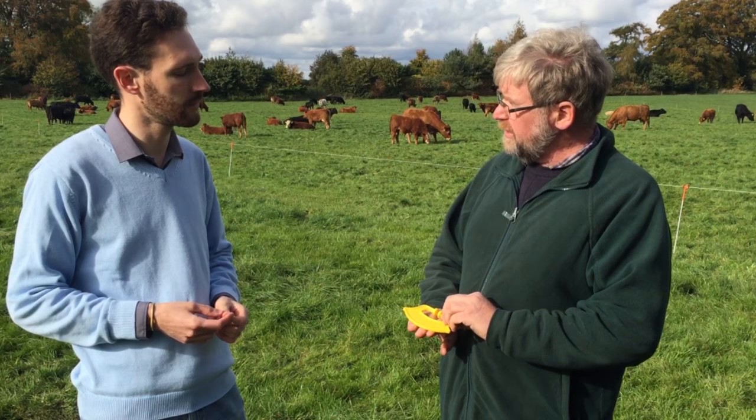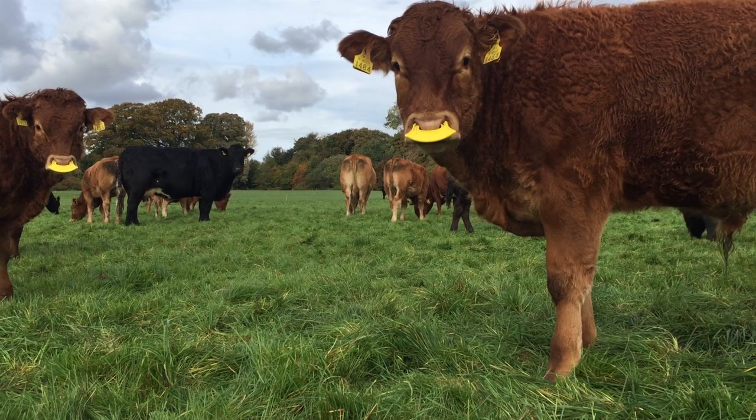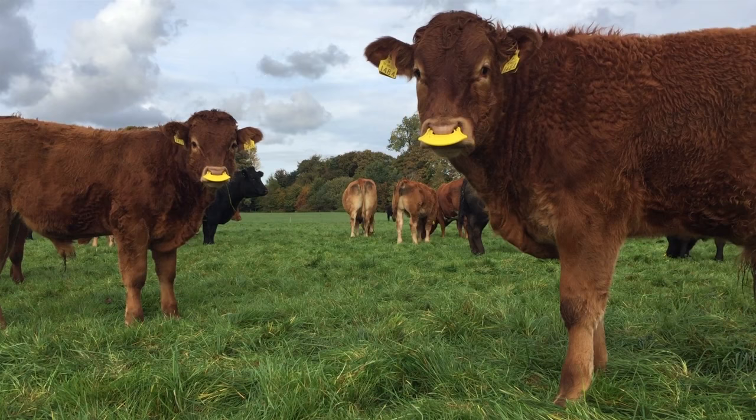When they go to suck the cow, it will push the teeth away and they can't actually reach it to suck. The idea is to stop the milk flow to the calf but to keep them with their mothers.